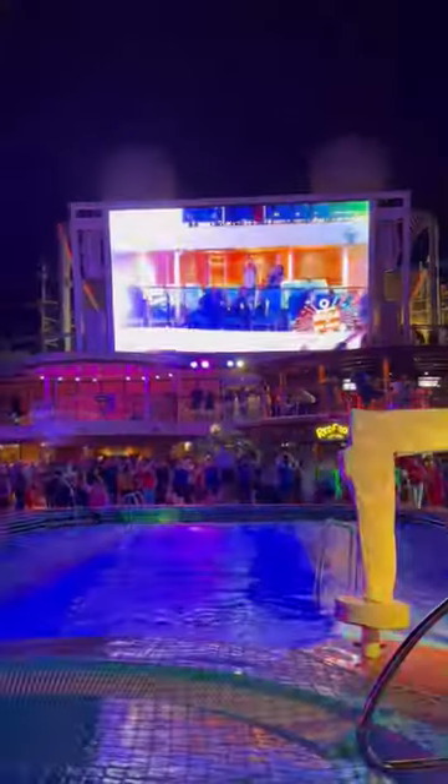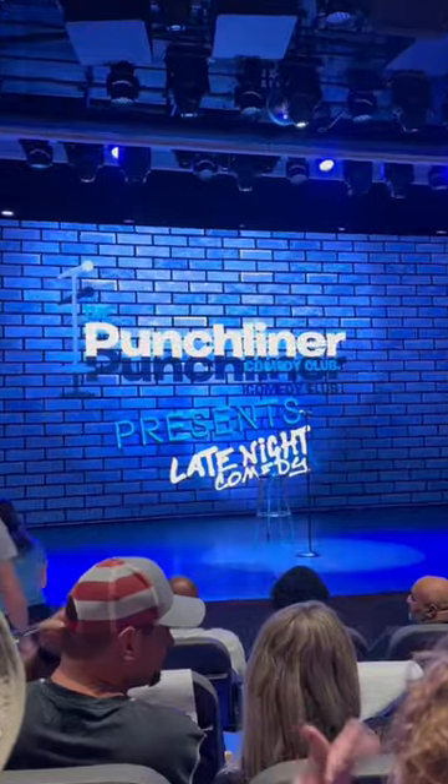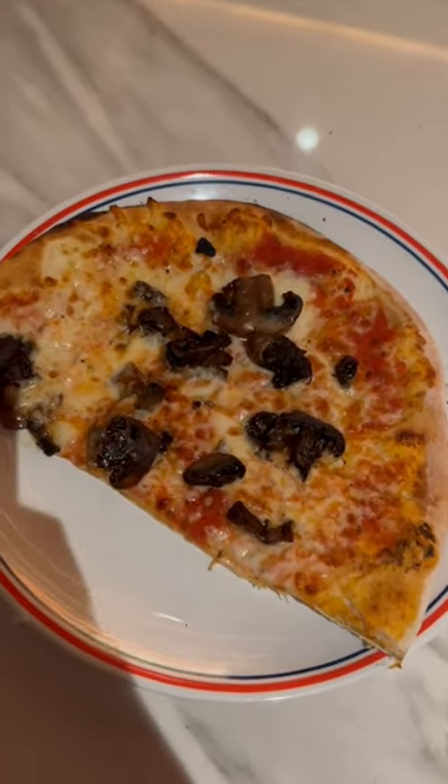And then after that, we went to a magic show, then the deck party, which was so much fun. And of course, a comedy show and pizza to end the night.